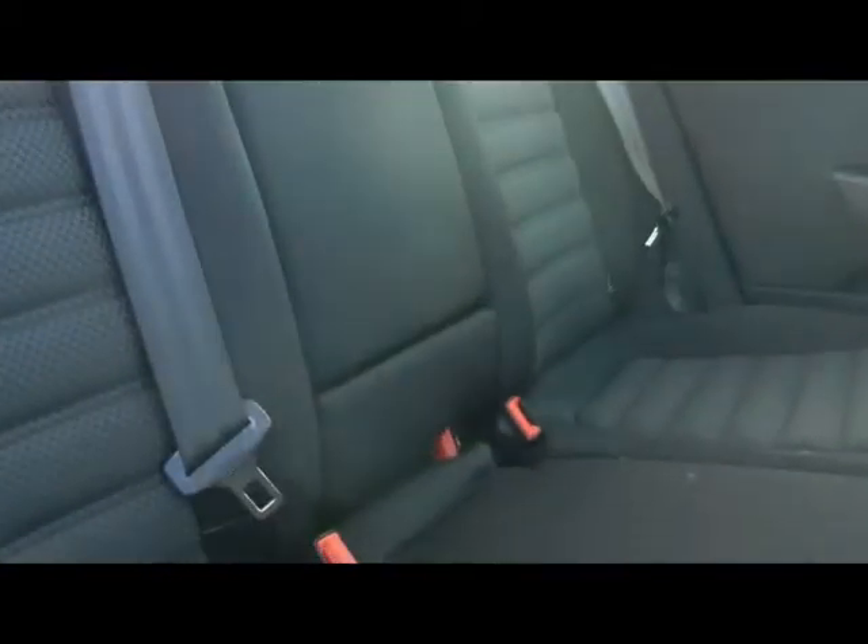Absolutely massive boot as you'd expect. We've got a full cloth interior, absolutely no rips, tears or stains to any of the seats. There's also fixed child seat supports on the back here too, and rear aircon vents.